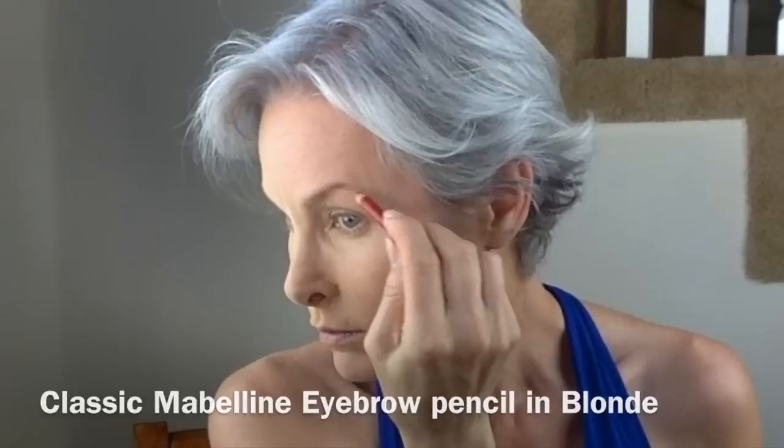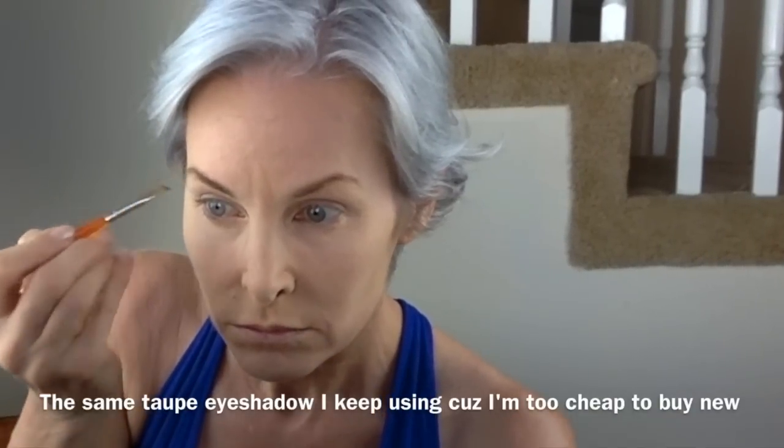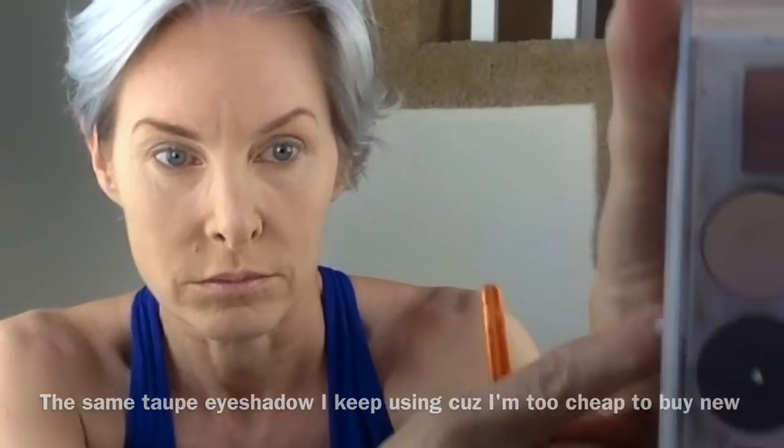My typical Maybelline eyebrow pencil in Blonde — I threw away the one that was in light brown, so I'm not going to pick that up accidentally anymore. I keep shopping for a new eyebrow color, and I look at the taupes, and they really look to be just about exactly like this old eyeshadow that I have that I just keep using. So why should I spend money if I already have something that's doing the job? If I saw something markedly better, I'd pick it up, but I'm just not seeing that item.